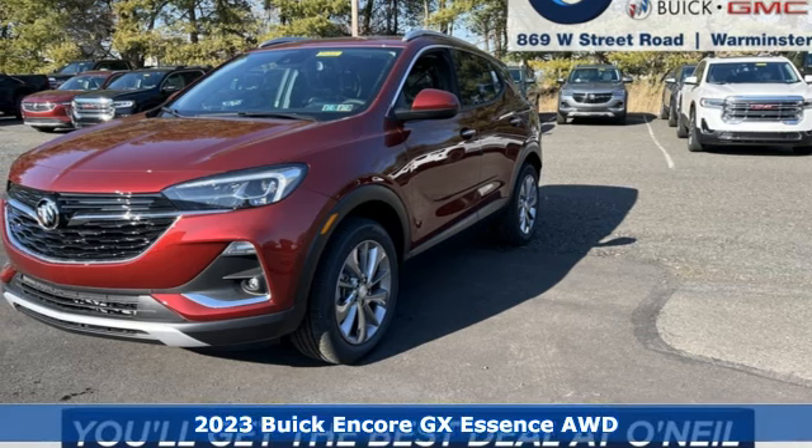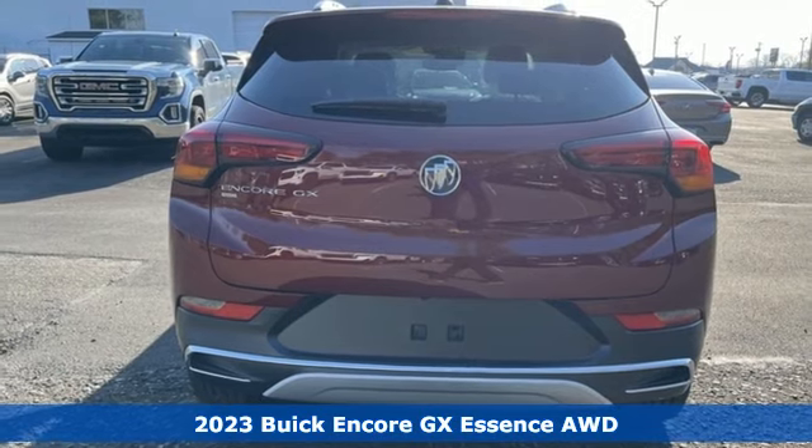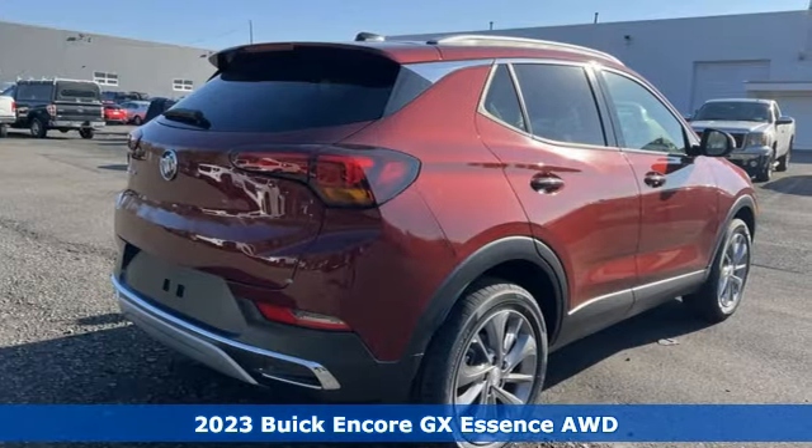It's a new 2023 Buick Encore GX. Buick — expect more than you'd imagine. And get ready for an impressive combination of features.